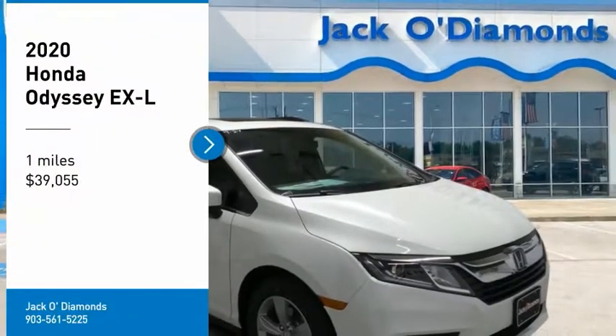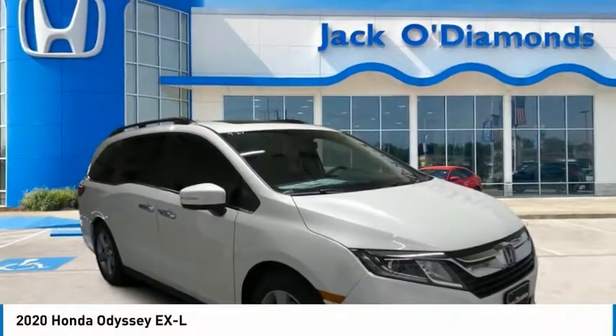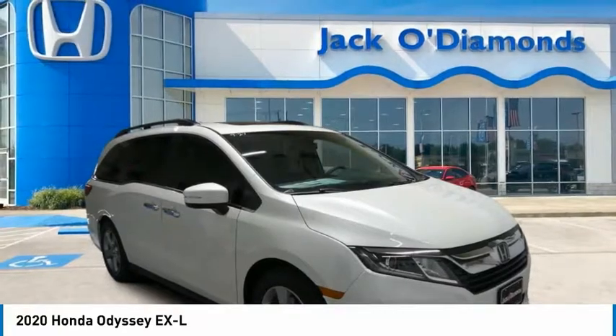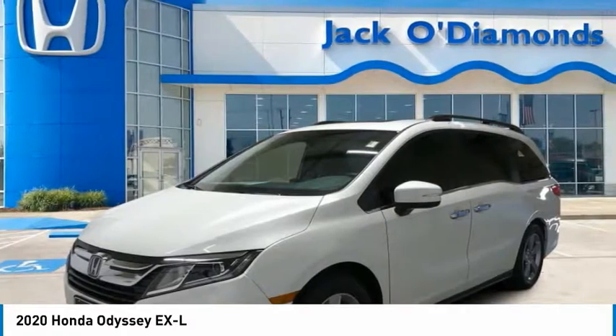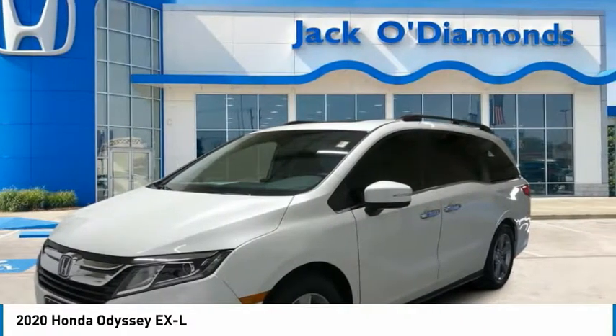Stop by and take a look at the 2020 Honda Odyssey. The Honda Odyssey is a showcase of distinguished style, captivating technology, and advanced safety features — a must for all families.